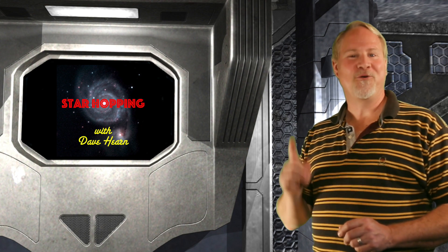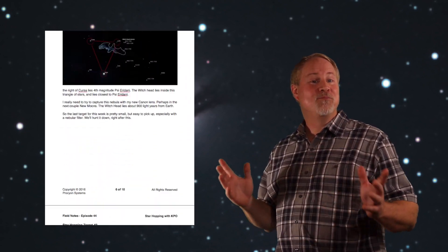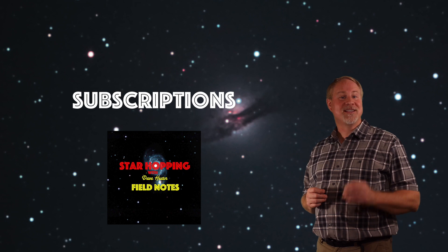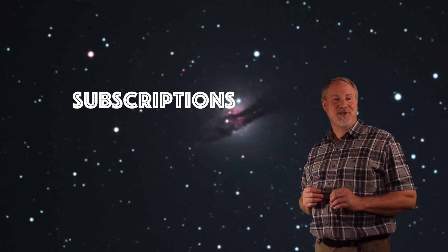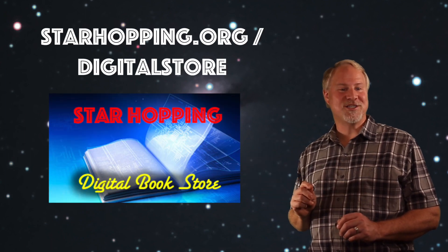Earlier I mentioned a lost galaxy — let's check out the lost Messier object right after this break. Would you like to see the scripts, images, and star charts presented in each episode of Star Hopping in written form? They're available in our Field Notes digital guides, produced for each episode. Field Notes guides are available right back to Episode 1, and you can put them on your phone or tablet to take to your favorite observing site. Available individually, in seasonal bundles, or by subscription at starhopping.org/digitalstore.